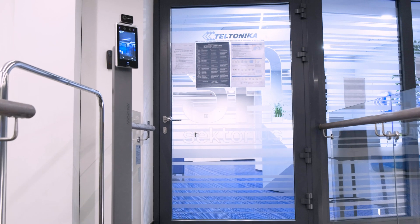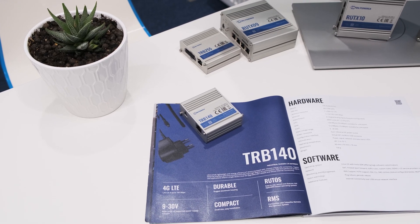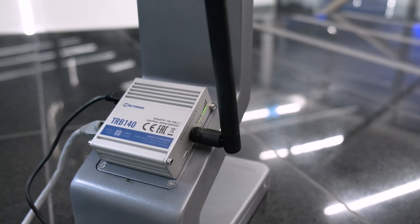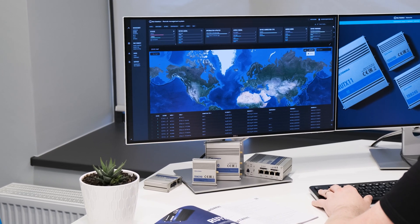To keep everything under control and to save operational costs, the best option is to use Teltonika Networks' cellular gateway with each terminal. Our TRB-140 provides cellular connectivity, links the system with the HikeVision IoT platform, and our remote management system for remote monitoring.